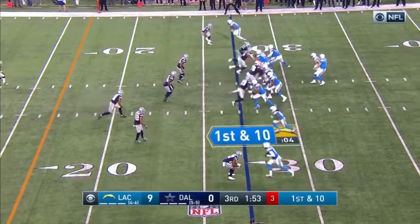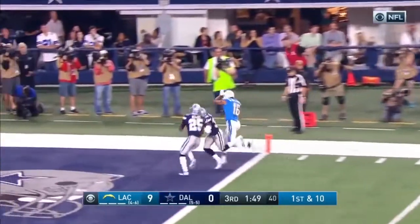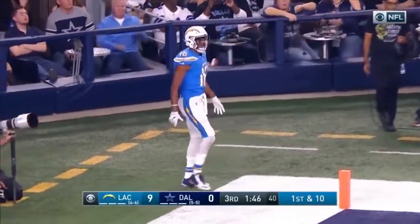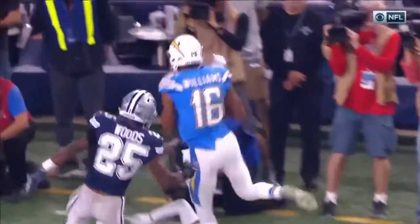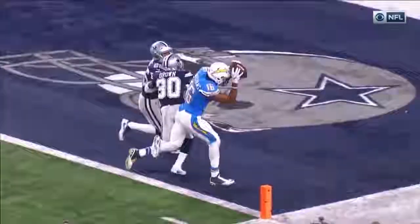First down throw and it's caught — plucked out of the air by Tyrell Williams. Just up the sideline, and the ball is perfectly over his head. That's exactly where you want to throw that, where he can just go right over his head.